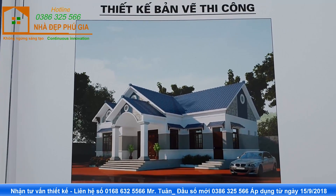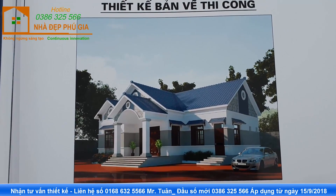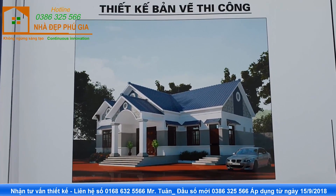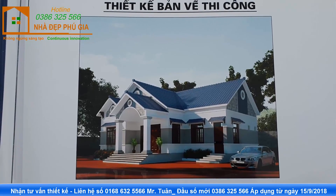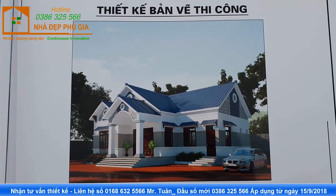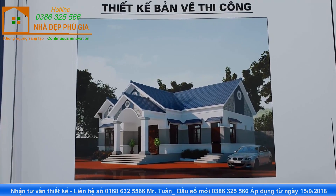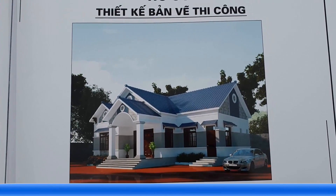Chúc các bạn luôn luôn thành công trong cuộc sống. Hãy chia sẻ những video hữu ích này đến nhiều người đang cần tìm hiểu những mẫu nhà đẹp để xây dựng cho mình một ngôi nhà mơ ước. Hãy đăng ký kênh YouTube Phạm Văn Tuân để nhận những video mới nhất về không gian nhà đẹp. Hẹn gặp lại các bạn ở video tiếp theo.